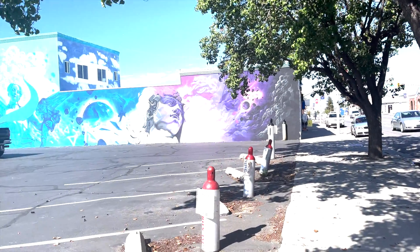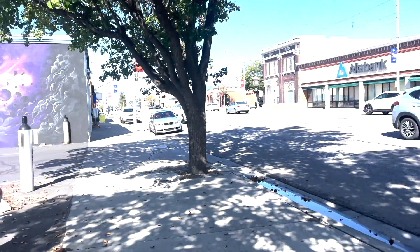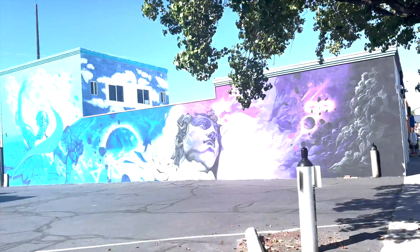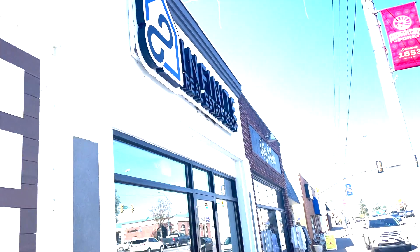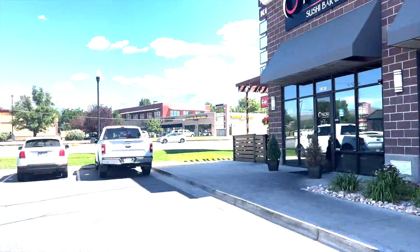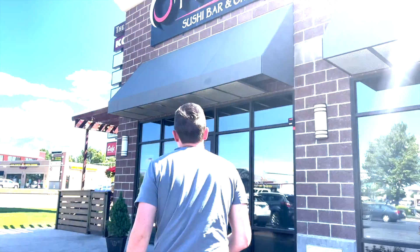I'm heading into the office right now — we are on Main Street and there's a cool mural, it's kind of sweet. Here we are at lunch. I just had lunch with my buddy who is a lender, and now I'm back in the office to get some things done.